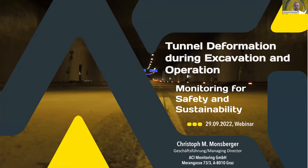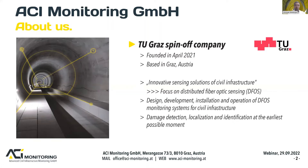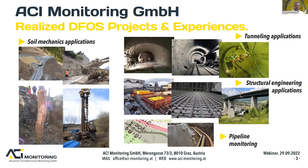ACI Monitoring is a spin-off of Graz University of Technology, founded in April 2021, providing innovative sensing solutions for civil infrastructure with a special focus on distributed fibre optic sensing. The goal is to design, develop, install, and operate DFOS monitoring systems to detect, localise, and identify potential damages along civil infrastructure at the earliest possible moment. Applications range from soil mechanics — reinforced earth structures, pile monitoring, retaining walls — to pipeline monitoring, bridges, and tunnel monitoring.